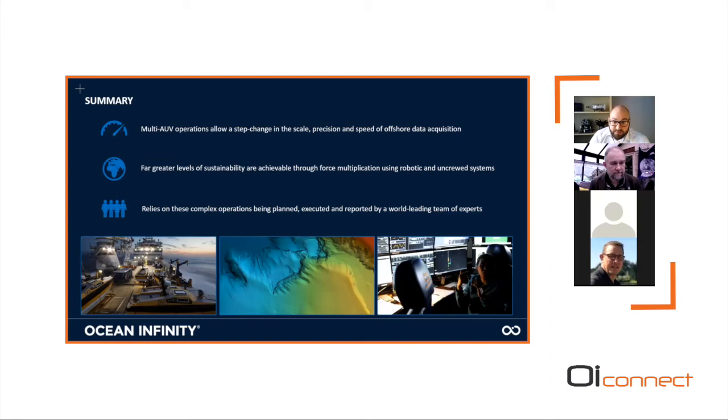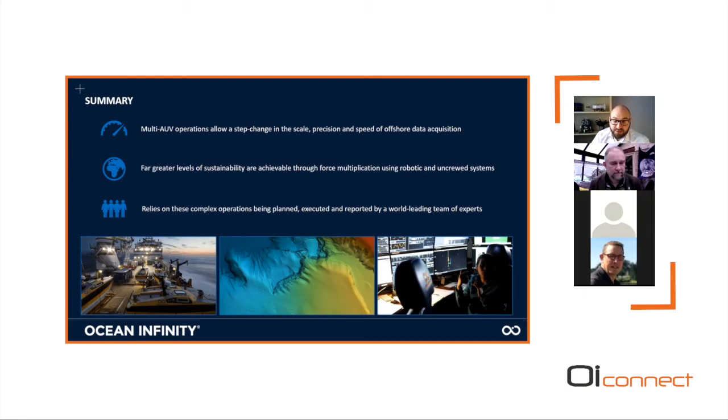To summarize: the multi-AUV operational model allows a step change in the scale, precision, and speed of offshore data acquisition, with far greater sustainability achieved through force multiplication using robotic and uncrewed systems. None of this would be possible without the world-leading team of experts at Ocean Infinity who plan, execute, and report these complex operations using incredibly complex technology. We're pleased to continue offering this to clients around the world. I encourage you to check out my separate session on the Armada fleet for more details, and feel free to reach out by email or LinkedIn with any questions.